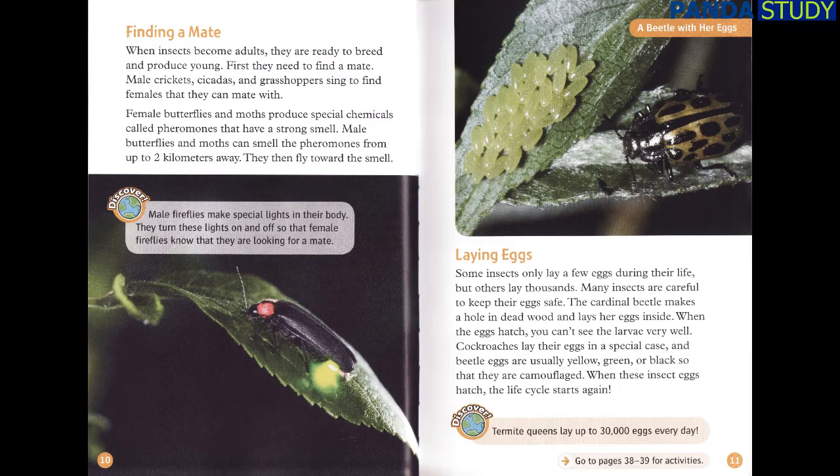Finding a Mate. When insects become adults, they are ready to breed and produce young. First, they need to find a mate. Male crickets, cicadas, and grasshoppers sing to find females that they can mate with. Female butterflies and moths produce special chemicals called pheromones that have a strong smell. Male butterflies and moths can smell the pheromones from up to two kilometers away and then fly toward the smell. Male fireflies make special lights in their body and turn these lights on and off so that female fireflies know they are looking for a mate.